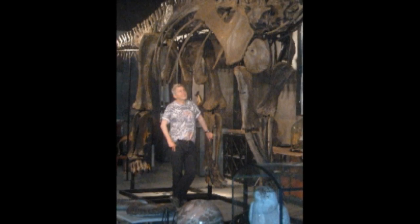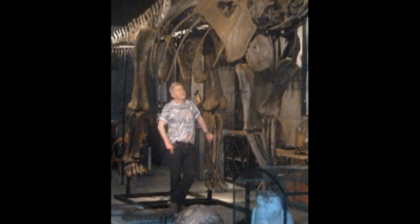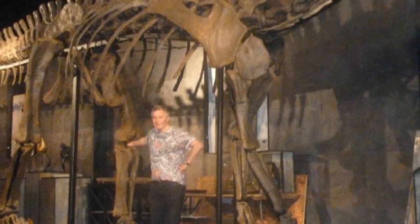The 17-metre specimen is being sold at Summers Place Auctions in West Sussex next month as part of their evolution sale, which is being curated by Errol Fuller, who recently co-authored a book with Sir David Attenborough.